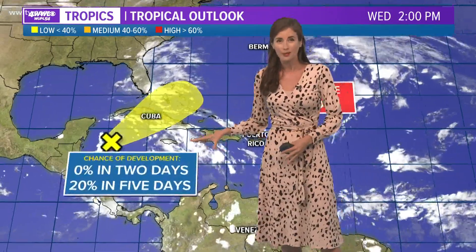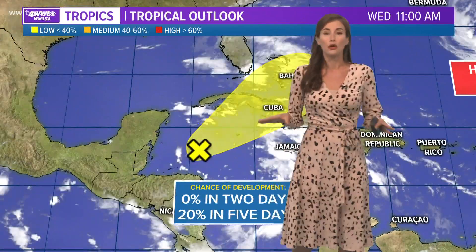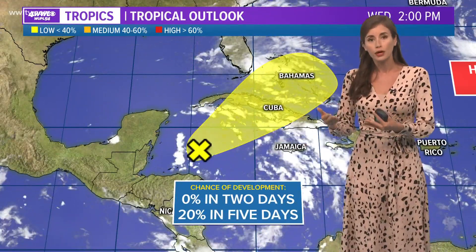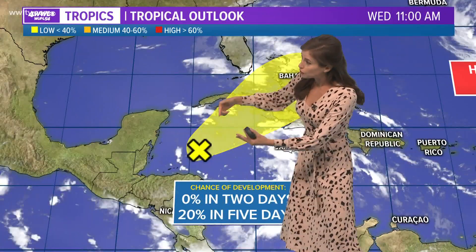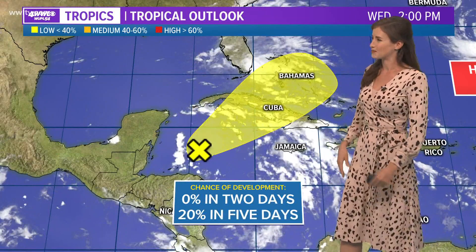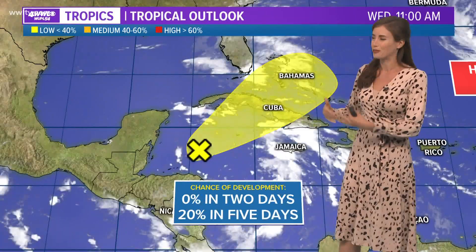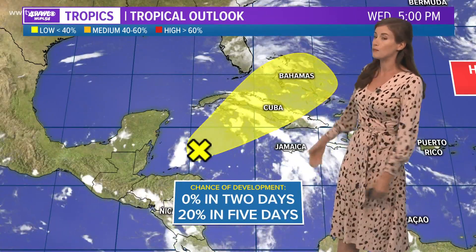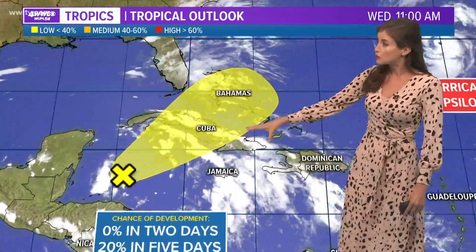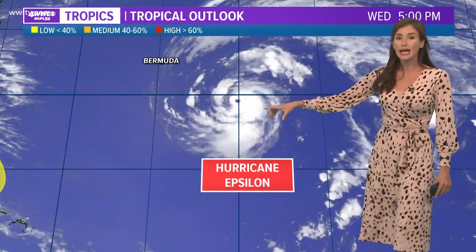Looking south of there in the Caribbean Sea is still that spot we've been talking about with a low chance of development. It doesn't look like this will really develop or organize a lot, but it will generally move to the north and northeast. We've been saying this for many days, and yes, we're still talking about this moving away from our area — low chance of development. That's the one closer to us.